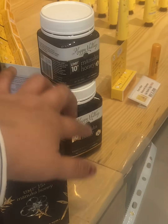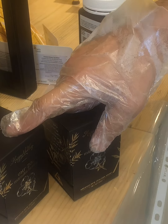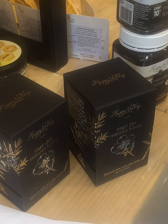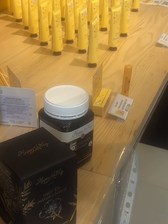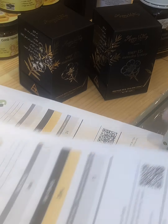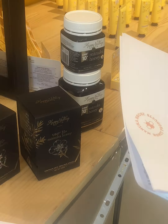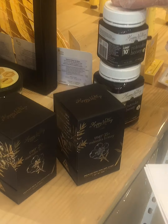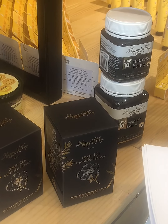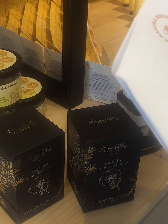These products come in two sizes — 250 grams and 500 grams — with UMF grades of 10, 15, and 20. The certificate is the same for both sizes of the same grade. When customers ask about honey, they want to know everything — for example, what is the difference between normal honey and Manuka honey?